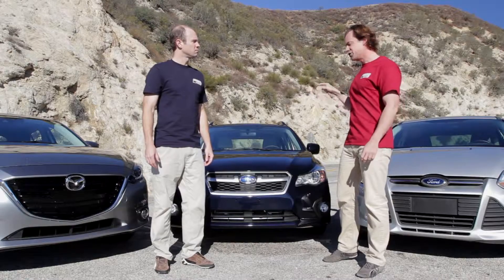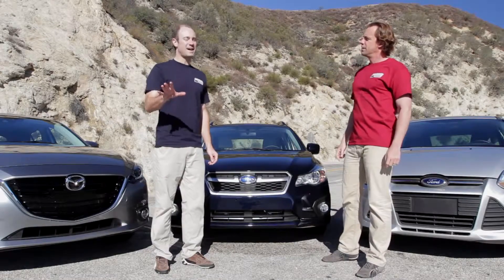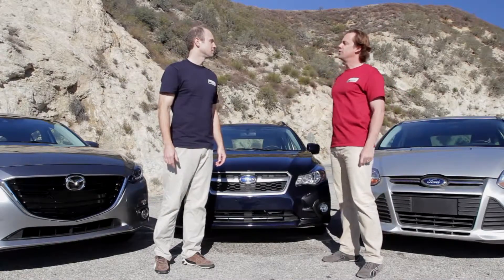That's the standard Mazda 3. This is the standard Subaru Impreza. And that is a Focus — not the Focus ST, just a Focus. We recommend the hotter versions of these cars, but are they fun to drive like this? And this will either be really enlightening or possibly coma-inducing.